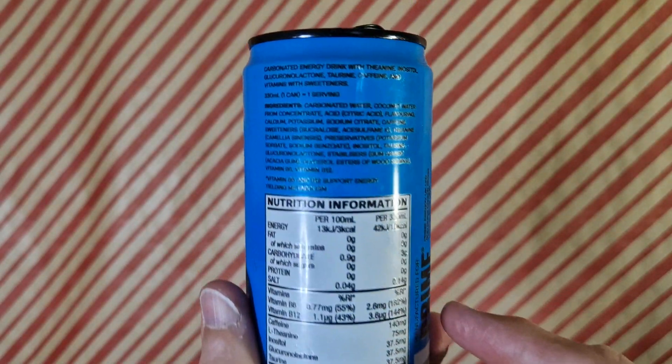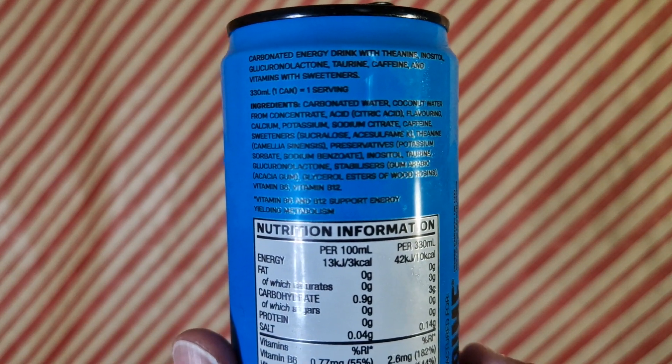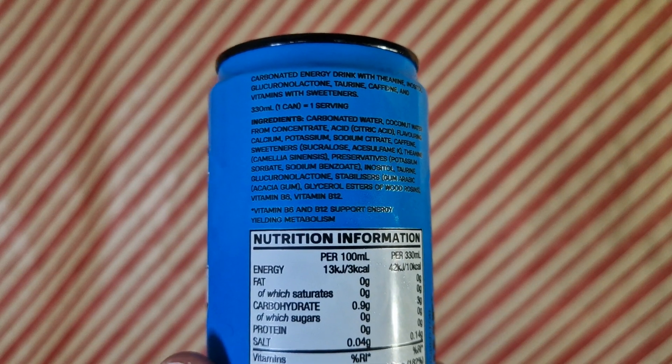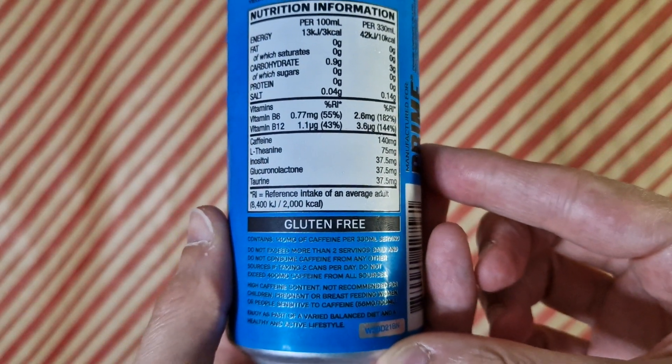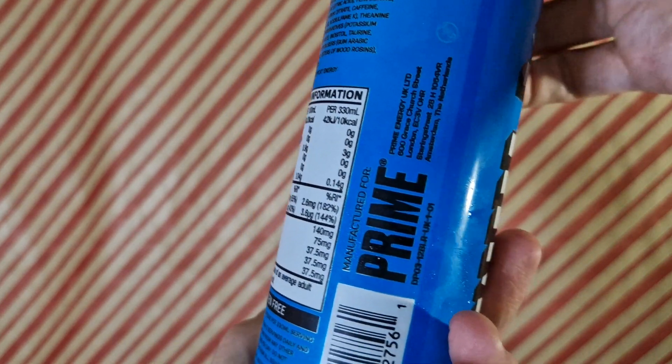It's emblazoned with how much caffeine is in it. It's got zero sugar, it's vegan, and it's got their socials. You've got the ingredients. Trying to scan and see where the lemon flavouring is coming from — it's got citric acid, maybe that's it coming through. Oh, and it's gluten free. Manufactured for Prime.